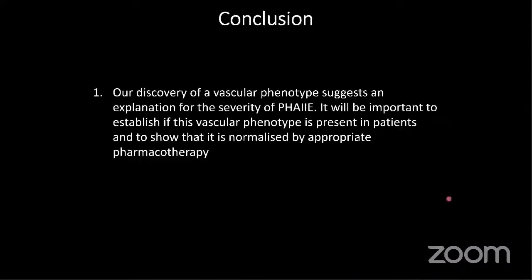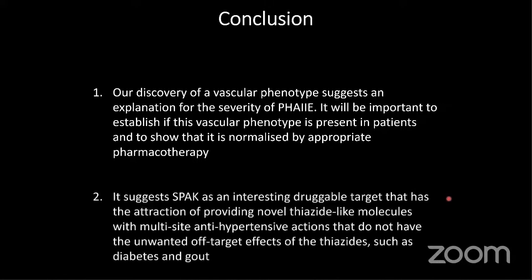In conclusion, our discovery of a vascular phenotype suggests that we need to improve our treatment of Gordon syndrome patients, and that this pathway existing in multiple organ systems controls blood pressure at the renal, cardiovascular, and nervous system level. Inhibiting SPAK would be a really good novel antihypertensive target that would give effects similar to thiazides but without the effects of diabetes and gout. Preliminary data shows that knocking out SPAK function can increase insulin sensitivity, reduce diet-induced obesity, and increase bone mineral density — side effect profiles which would actually be beneficial and useful for treating metabolic syndrome.